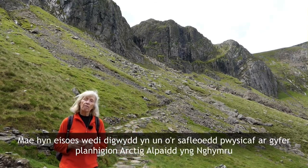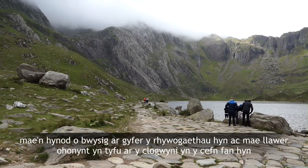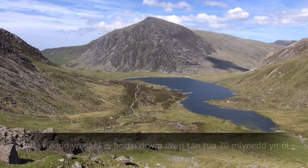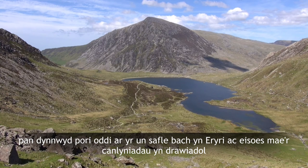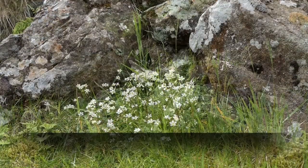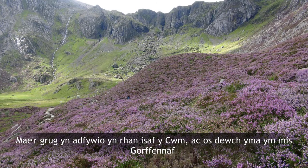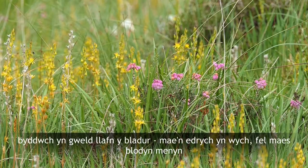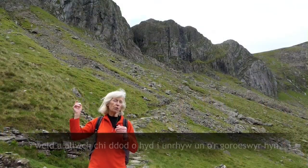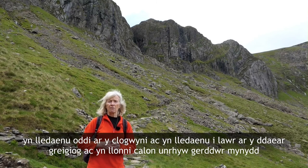Now this has already happened in one very important site for Arctic alpines in Wales, and this is Cwm Idwal National Nature Reserve where we are now. It's really important for these species and a lot of them grow on the cliffs at the back here. It was very heavily grazed until about 20 years ago when grazing was removed from just this one small site in the much bigger Snowdonia area, and already the results are spectacular. On the back of the cwm, if you walk up towards Devil's Kitchen, you can see mossy saxifrage cascading over the rocks at the right time of year. The heather's already regenerating in the bottom part of the cwm, and if you come here in July you'll see the bog asphodel — it looks wonderful, like a buttercup field. So next time you're here, take a bit of time to look around and see if you can find any of these survivors spreading off the cliffs and down onto the broken rocky ground, gladdening the heart of any mountain walker.